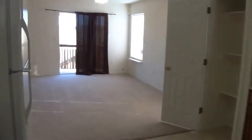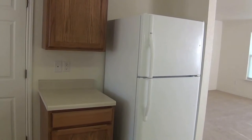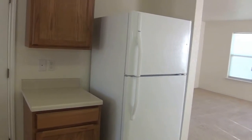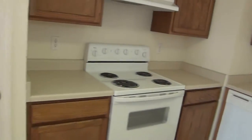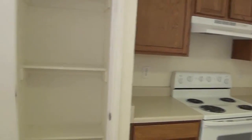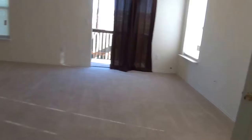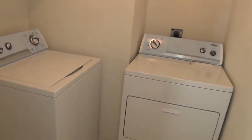We've got the refrigerator — that stays in the property. Dishwasher, stove, the pantry area here. And in this door right here, there's a washer and dryer, and those also stay in here.